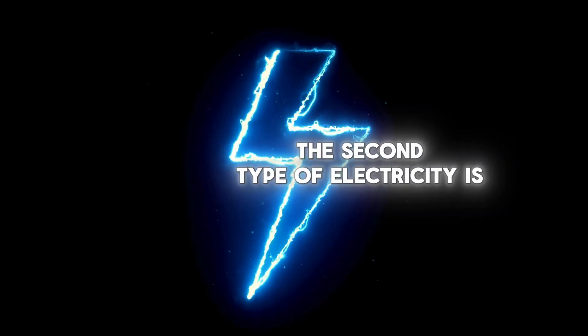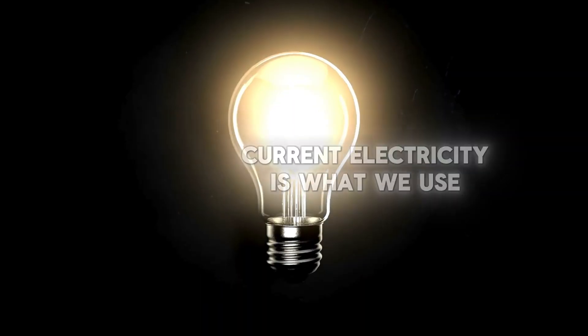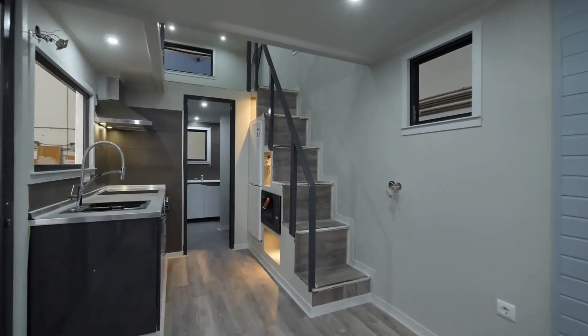The second type of electricity is current electricity. Current electricity is what we use every day to keep our homes and gadgets running. It's like a river of electricity flowing through the wires to power your lights, TV, and video games.